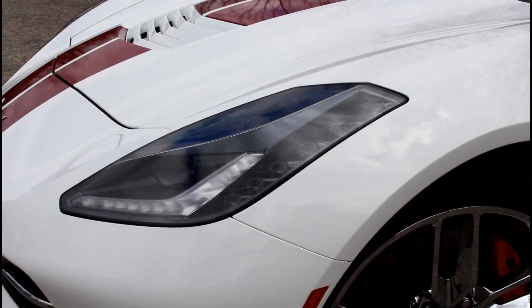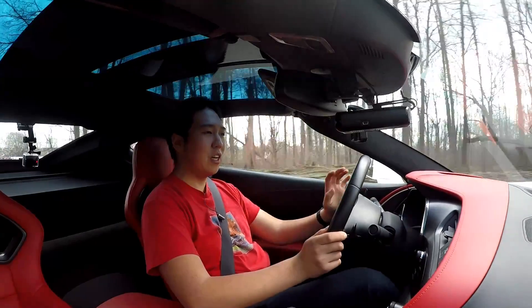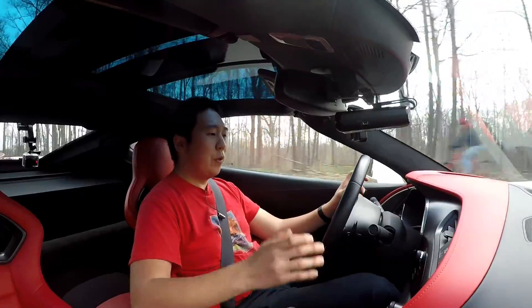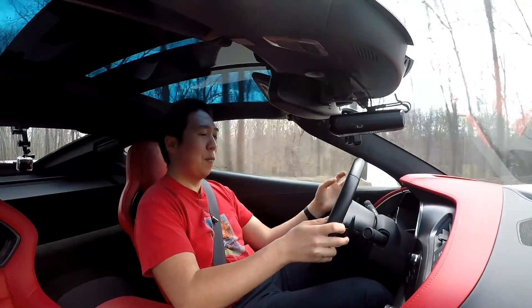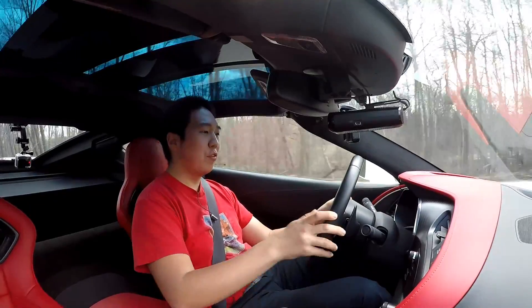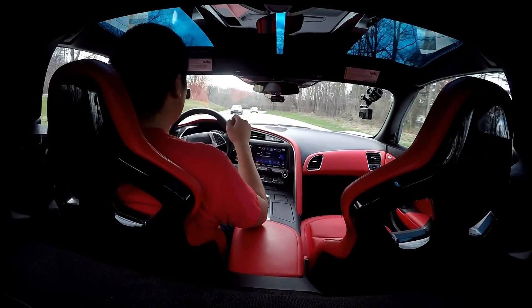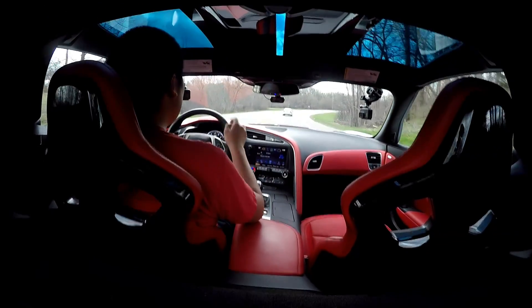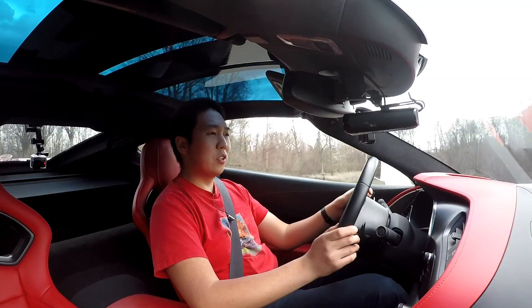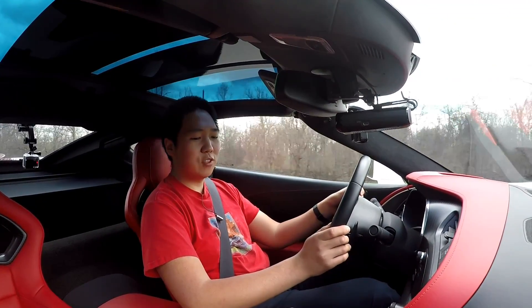The car doesn't feel overly large or intimidating. The rev match — I first tried it out in the SS 1LE. Some people will say rev match, do it yourself, but the computer can do it really well. You can turn it off and do it yourself if you want. This car has active rev matching, which is a really cool feature. The heads-up display tells me my lateral Gs, my speed, what gear I'm in, and what engine revs I'm at.